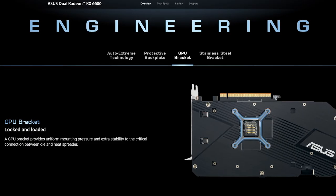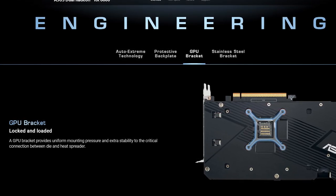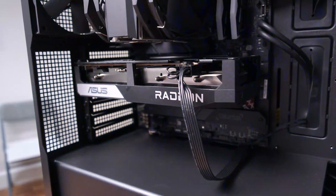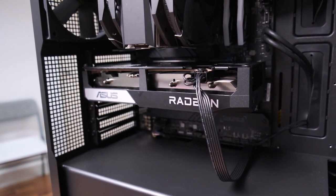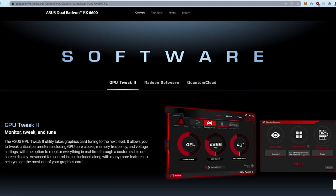According to ASUS, the chip bracing helps ensure even mounting pressure from the cooler onto the GPU die, resulting in better thermal performance. An added advantage is that it reinforces the chip, making it sturdier and less prone to flexing.